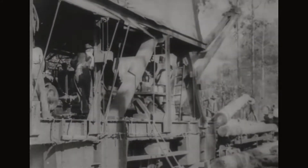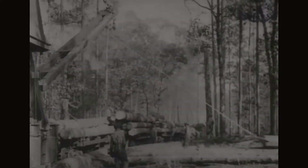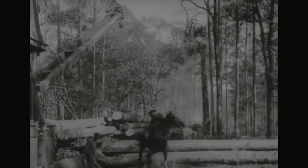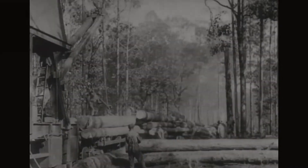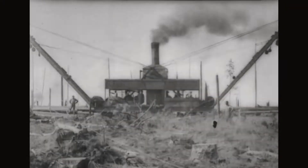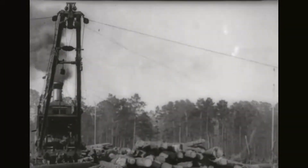A modern combined steam skidder and loader, operated by two engineers, one fireman, two signalmen, four hook tenders, and four whip tenders — skidding from two sides simultaneously. The ground covered at one setting is square, having sides 900 feet long at each side of the railroad.